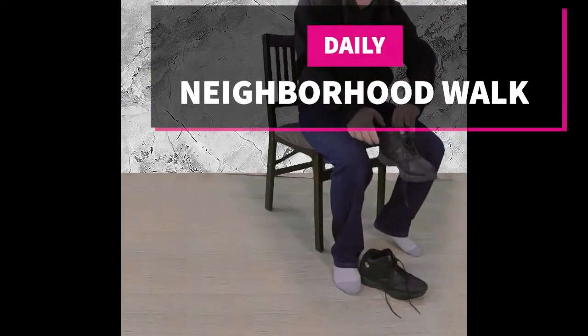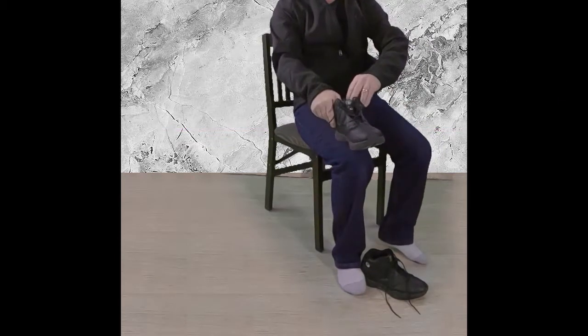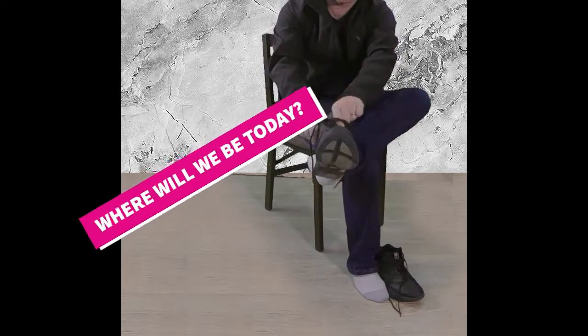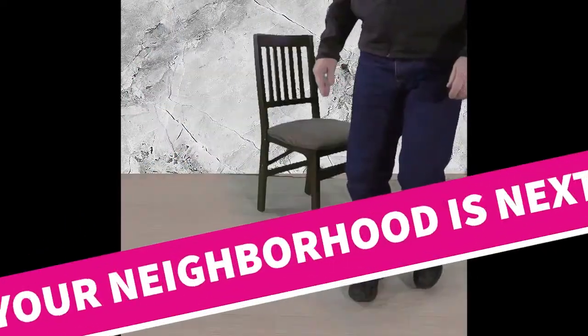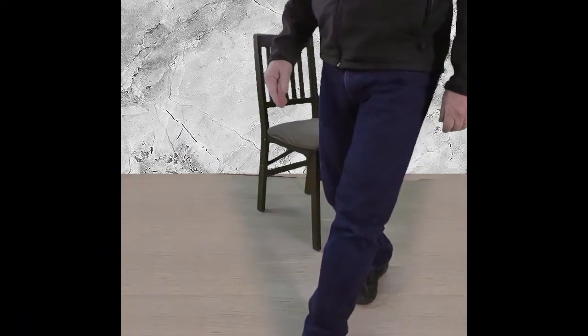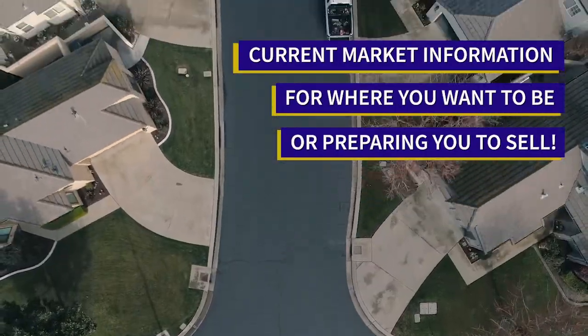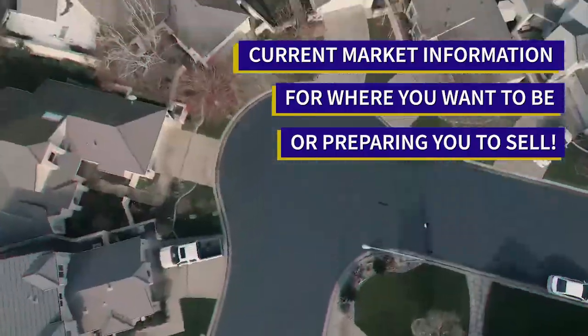Welcome to our neighborhood walk where we show you what is for sale by various realtors in local areas. Today we are in Stockton's Weston Ranch neighborhood, specifically in the area north of William Moss Boulevard.